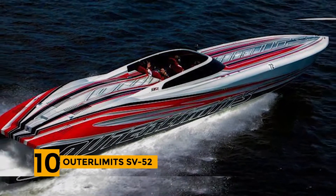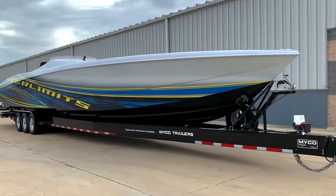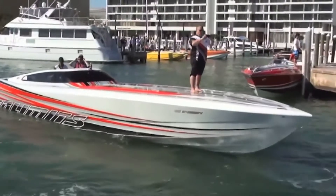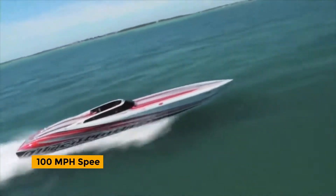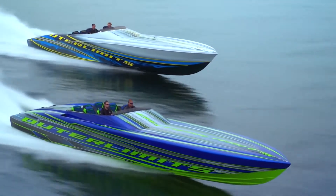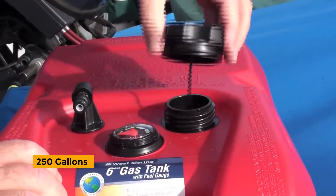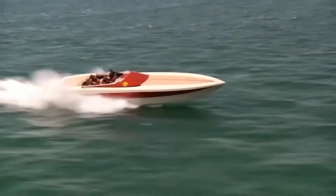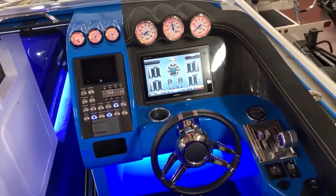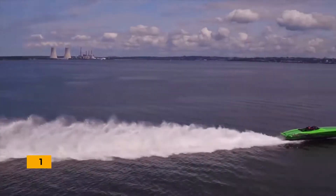Number 10: Outer Limits SV52. Built for performance and control, the SV52 has made it onto the list of the fastest motorboats. Its fiber post-cured epoxy body and supercharged engine thrust 1,350 horsepower, providing this 52-foot-long cruiser enough power to record 100 miles per hour even in rough seawater conditions. It has a fuel capacity of 250 gallons and a cockpit featuring dual helm controls and standard GPS chart plotter for easy navigation and smooth docking.